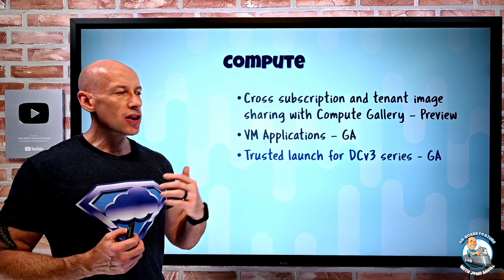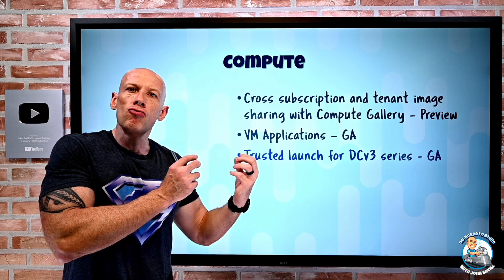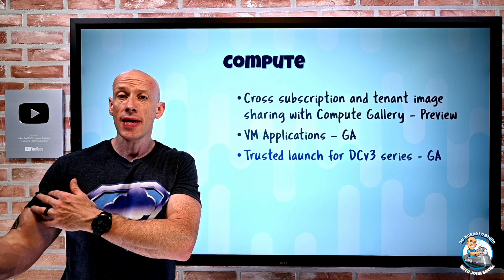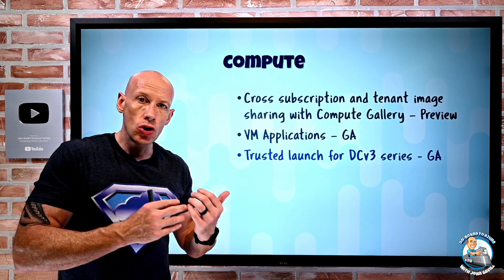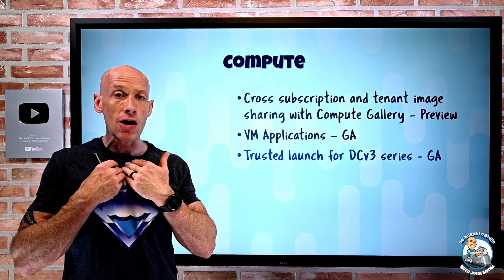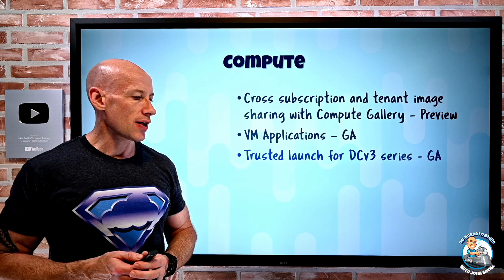Trusted Launch is now available for the DC v3 series. The DC series is the confidential compute built on Intel SGX technology, giving you secure enclaves that you can write your application to use. Trusted Launch adds the virtual TPM of the Gen 2 VM along with Secure Boot, providing an attested secure handoff from the virtual UEFI all the way through to the operating system. You get assurance of the integrity of the complete startup process, so even when using these confidential compute SKUs, you still have Trusted Launch.